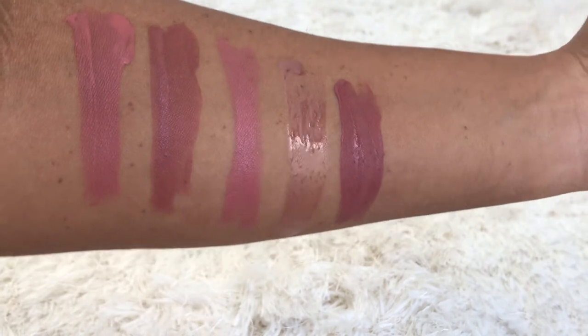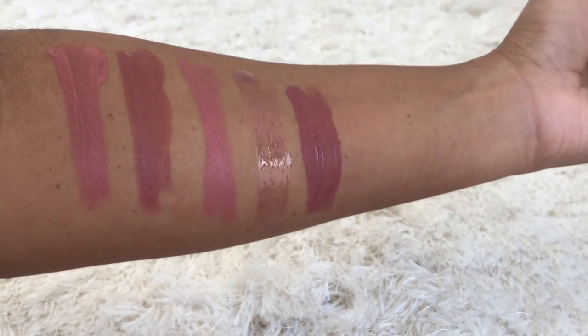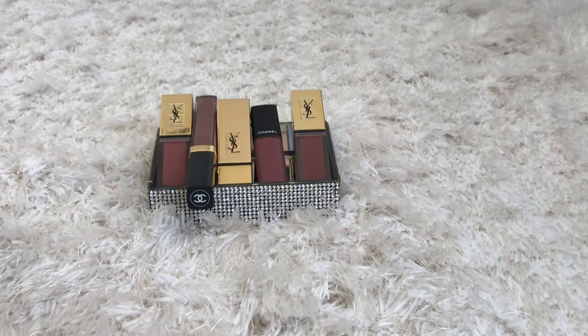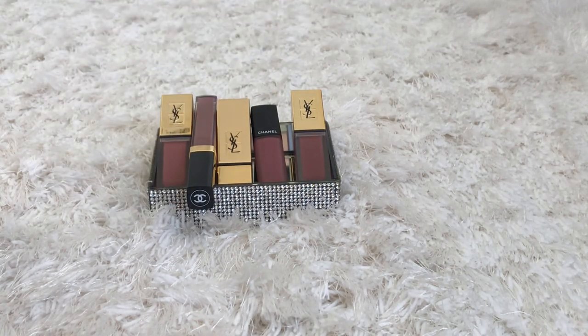Comment down below which one's your favorite. Do you have any of these? And do you think designer nude lip colors are worth the money? Let me know. Thank you guys for hanging out with me. If you love this type of content, please check out my suggested videos on the upper right corner. I'll see you next time. Bye!